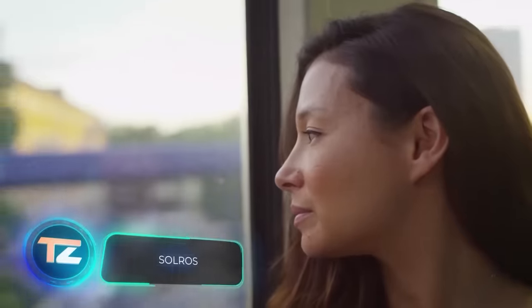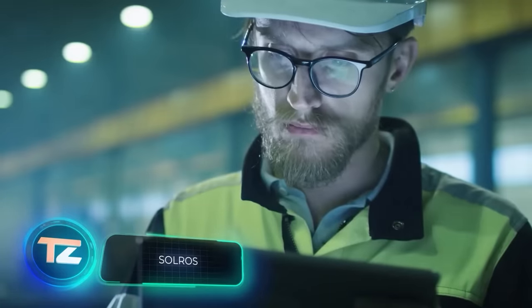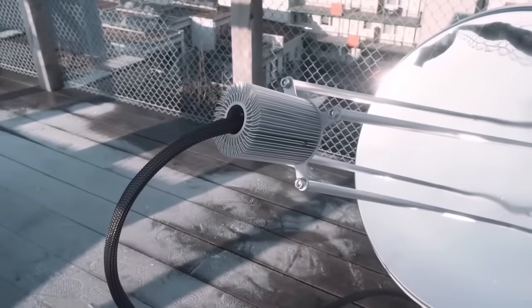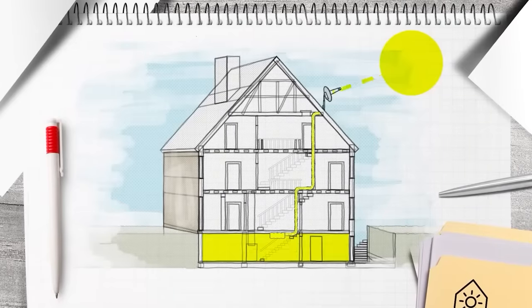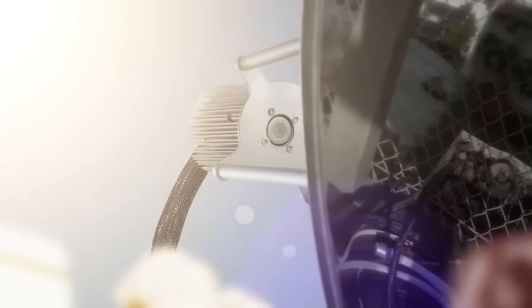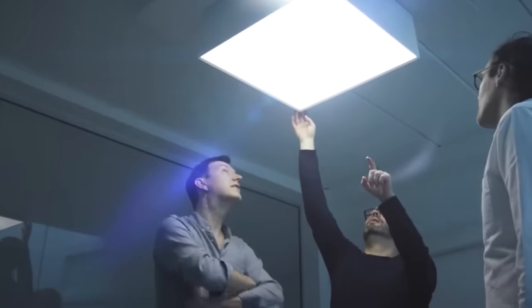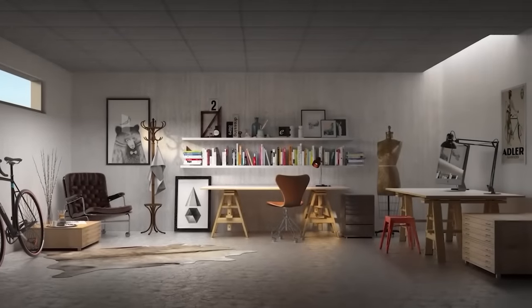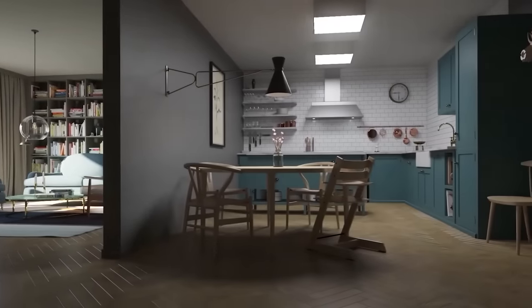The Swedish city of Gothenburg isn't known for its sunny weather, but it's where the Solros system was created. The idea is simple: capture sunlight and send it through a fiberglass cable to light up your rooms. The cable can transmit light over 100 meters, handy for both homes and shopping centers. On sunny days, Solros gives you around 10,000 lumens, like having eight 100-watt bulbs.